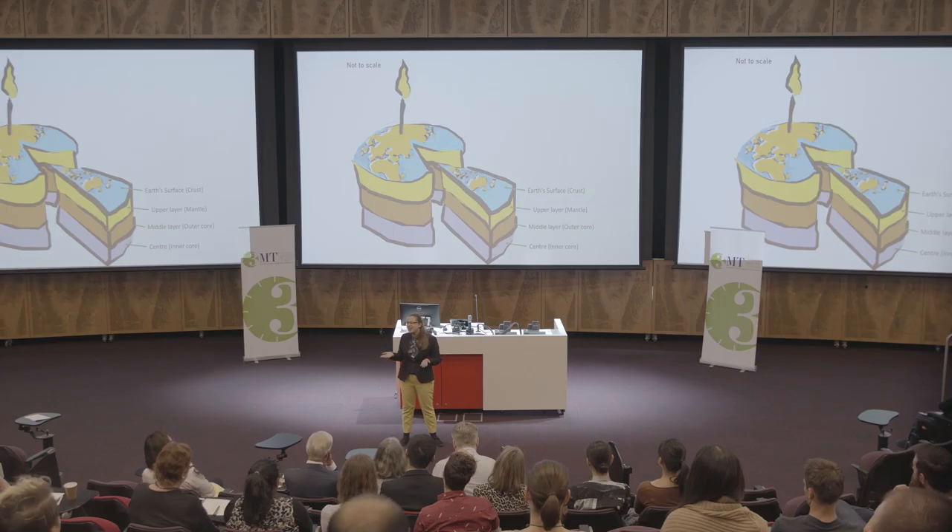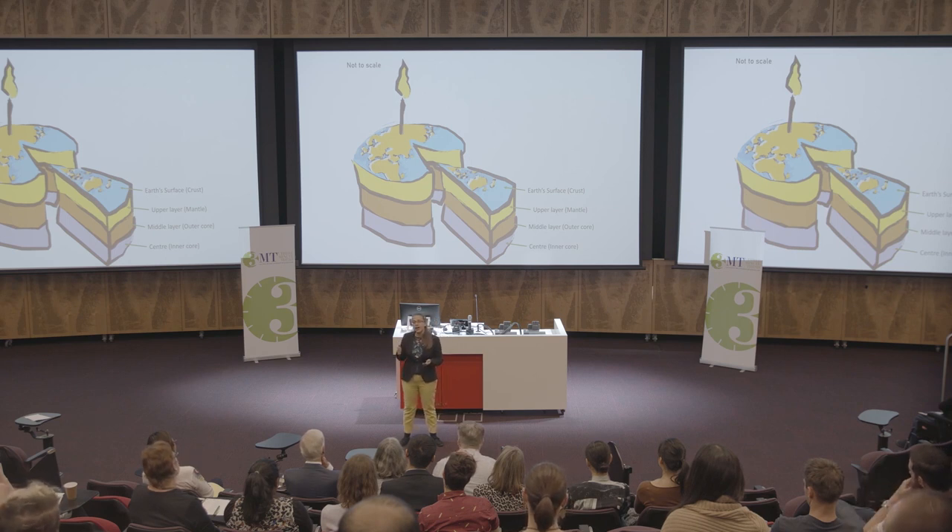Instead, they use so-called high-pressure apparatuses. They are the equivalent of an oven when you make the cake, with the only tiny exception that they do not have a glass window, so we cannot see what is happening inside of them.